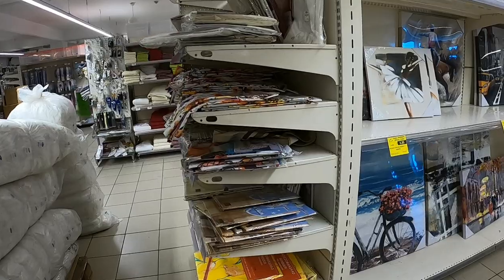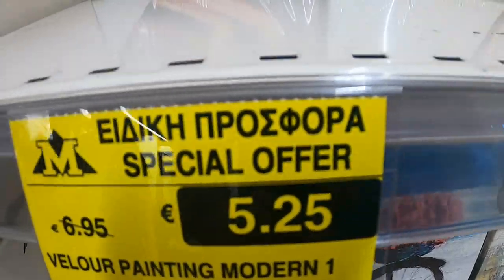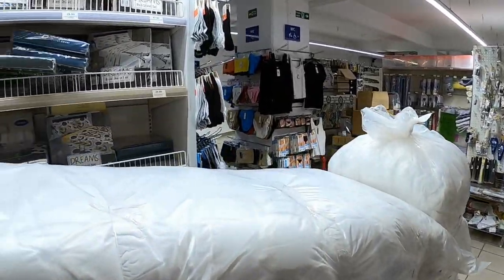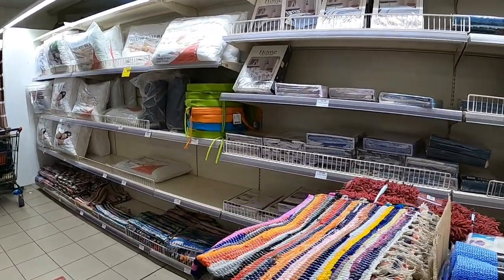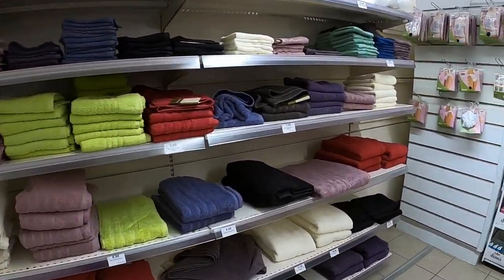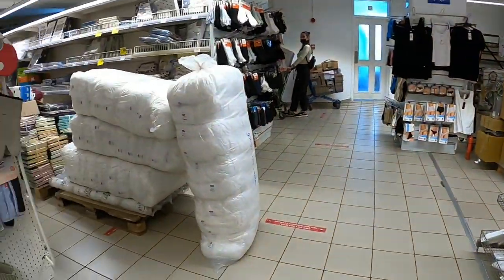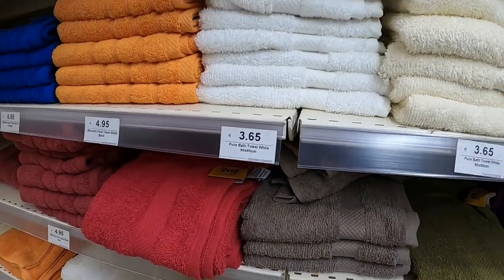They've got fancy oil paintings at just 15€, the little ones are 5€, and an extra wide one is 26€. You can also go for cheaper pillows at just 7€. They've got towels here - a little one for under a euro, bath towels at nearly 9€, medium size bath towels at 5€ and 3.65€.